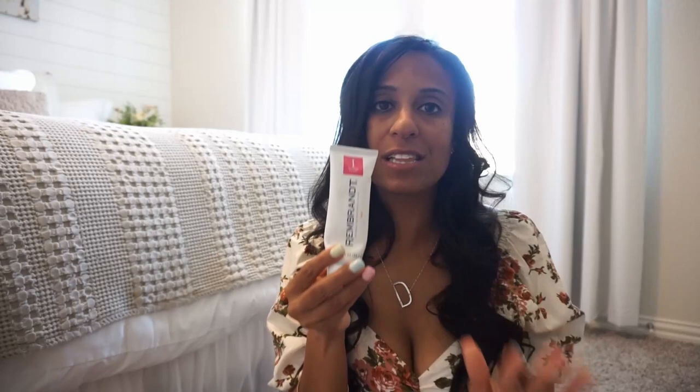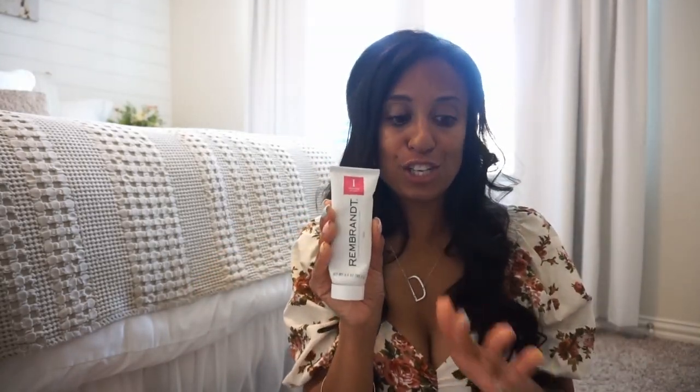Next up, let's talk about teeth and keeping your smile white. I have been using this Rembrandt Intense Stain Removal as my everyday toothpaste for the last eight or nine months and I just love it. It doesn't leave a gross, yucky taste in your mouth. I feel like it's gentle, and it's just good all around.